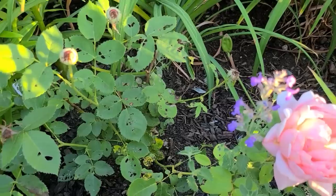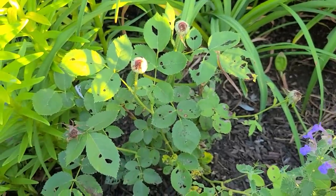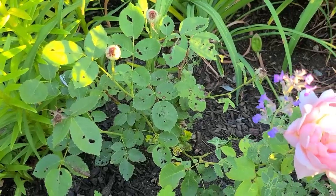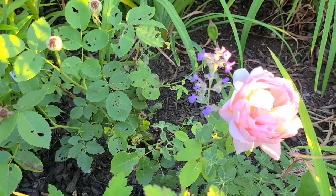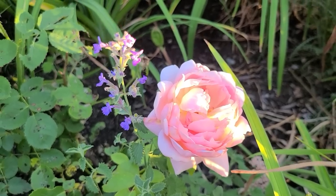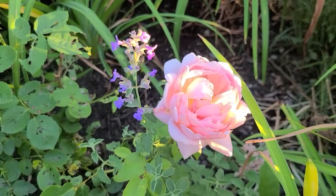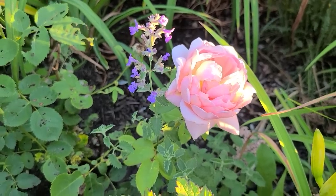I noticed I still have one Carding Mill bloom here in my patio bed. This rose is a David Austin rose and it had its first flush back towards the middle of June. It's pretty much done for now and something's eating the foliage, but this beauty was a nice surprise. It's an apricot rose that fades to a really pretty shade of pink, and it looks so nice with that sprig of nepeta growing beside it.